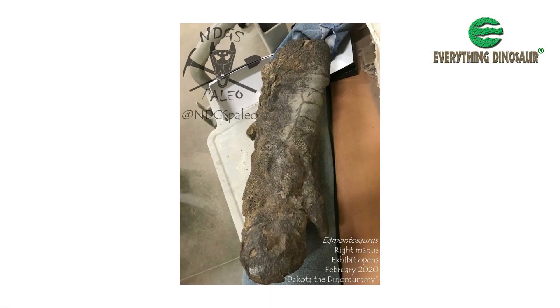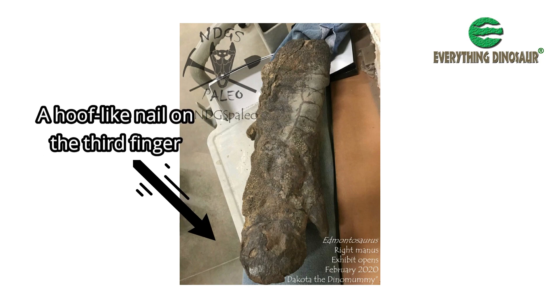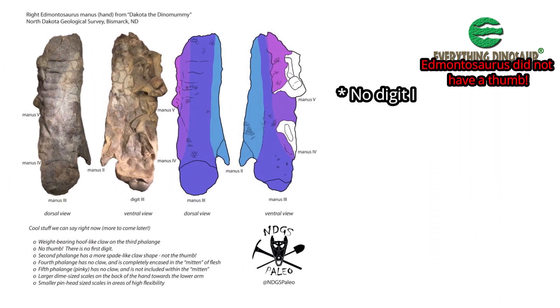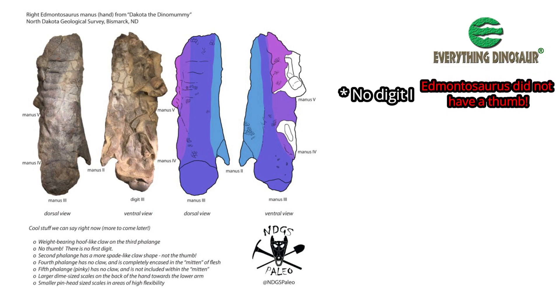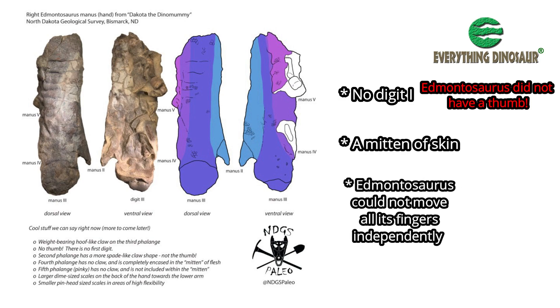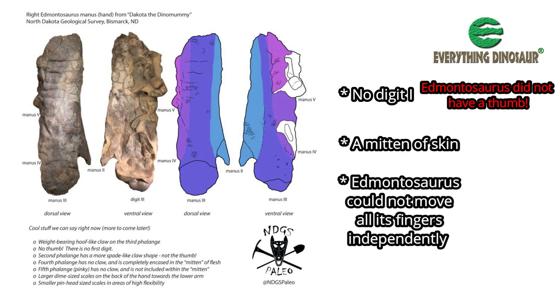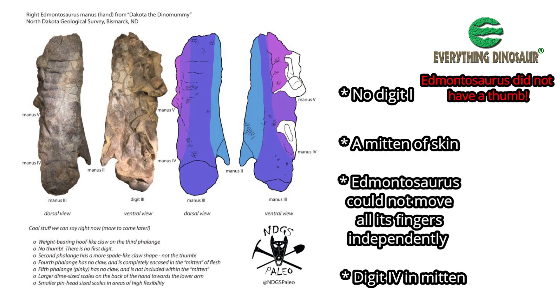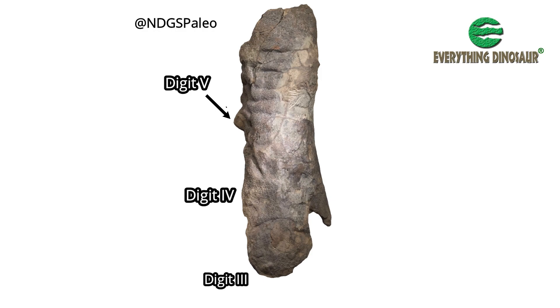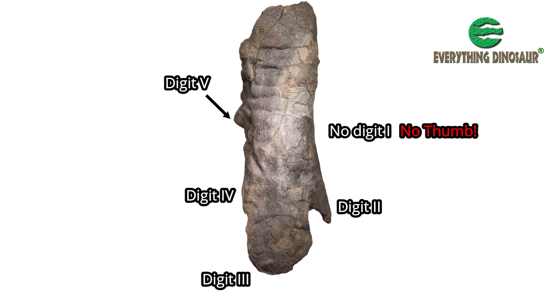In late 2019, researchers from the North Dakota Geological Survey's Paleontological Resource Protection Program tweeted an image of Dakota's beautifully preserved right hand. A hoof-like nail could clearly be seen on the third finger. There is no first digit — Edmontosaurus lacked a thumb. Much of the hand is encased in what has been referred to as a mitten of skin, so this dinosaur could not move all its fingers independently. As well as the very large third finger with its hoof, the fourth digit is encased in this mitten too and has no claw. The fifth digit — the little finger of the Edmontosaurus — also lacks a claw and is almost vestigial.